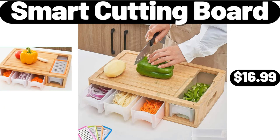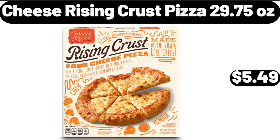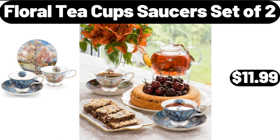Smart Cutting Board, $16.99. Cheese Rising Crust Pizza, 29.75 ounces, $5.49. Floral Teacup Saucers Set of 2, $11.99.